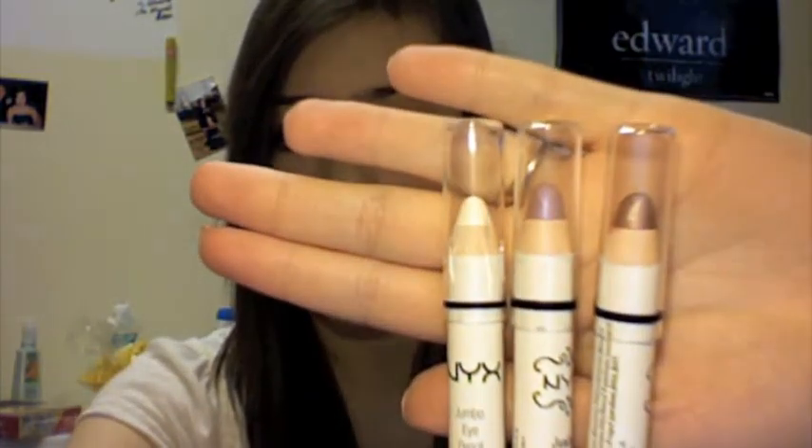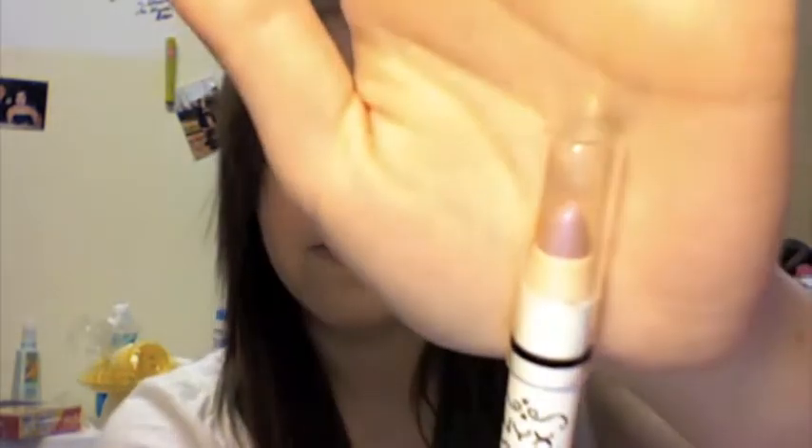The first thing I have is some things I recently picked up from Ulta. The first things I picked up are three of their Jumbo Eyeshadow Pencils. I got one in Milk, which is just a white shade. I got a really pretty, like, iridescent purple one, and this is in the shade Oyster. And I also picked up a really pretty taupey brown one in Yogurt. I really wanted the color French Fries but they didn't have it, but Yogurt's kind of similar so I just got that one.